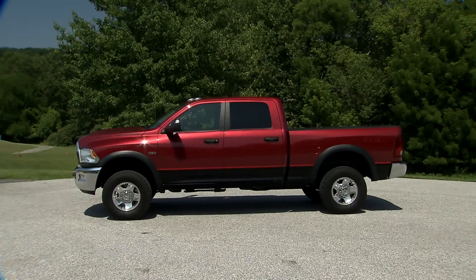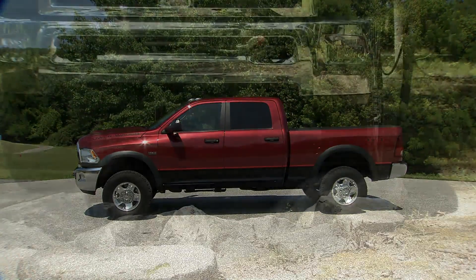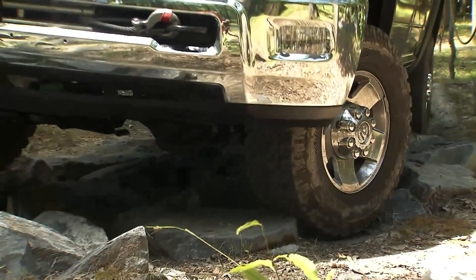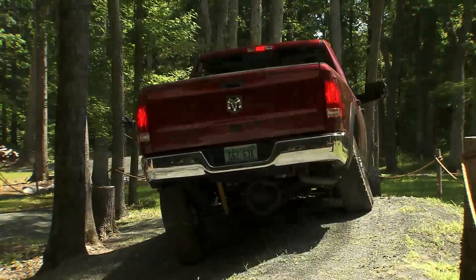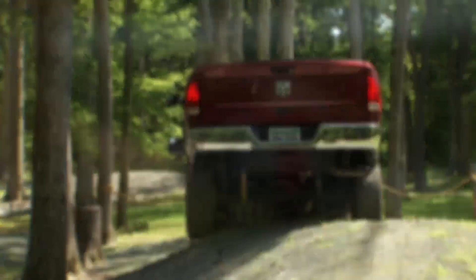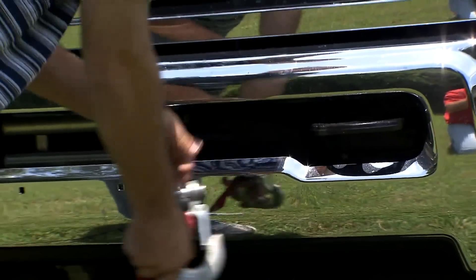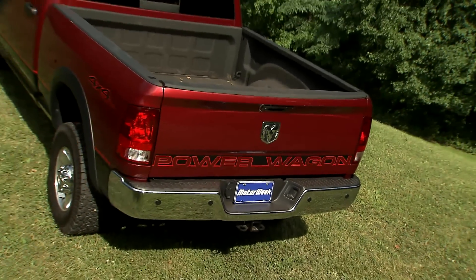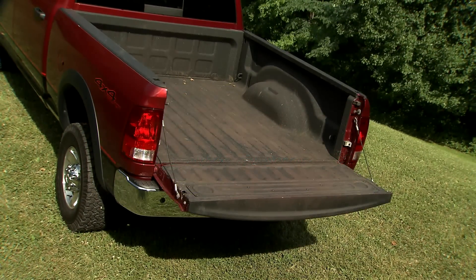The Power Wagon has everything you need for serious terrain: manual transfer case with lockable axles, knobby 32-inch all-terrain tires, skid plates, Bilstein shocks, electronic disconnecting front stabilizer bar, and just in case, hefty tow hooks and a weighing winch. And to load up, a full-width 6-foot 4-inch bed in the back.